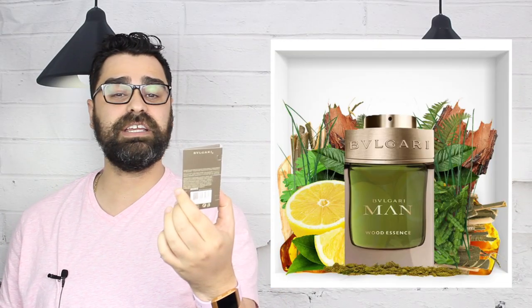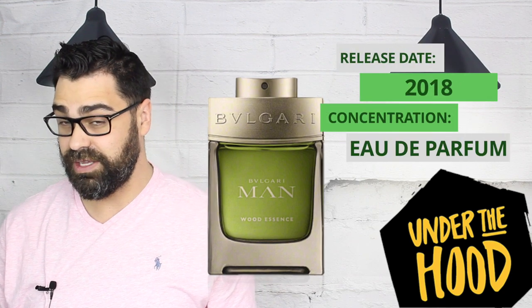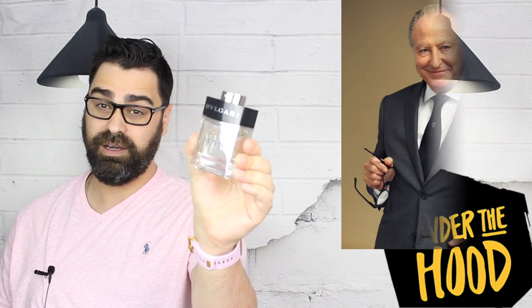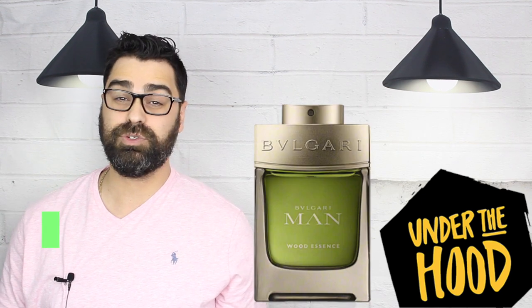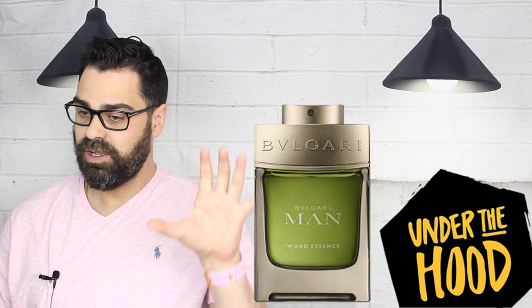Today I'm taking a test drive of Bvlgari Man Wood Essence by the house of Bvlgari. Let's look at some stats: release date was 2018, so it's fairly new to the stable. The nose behind this flanker is the original perfumer of Bvlgari Man — Alberto Morillas — who returns for this release. The major notes I detected were cypress — the big deal here, which explains the green juice — coriander for a spice element, and benzoin suggesting some resin or vanilla tones.